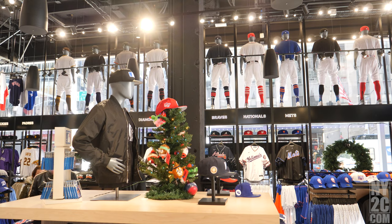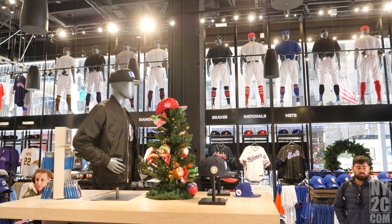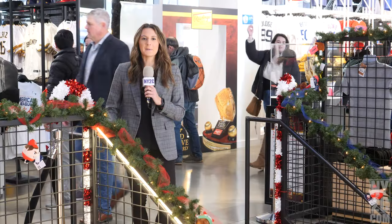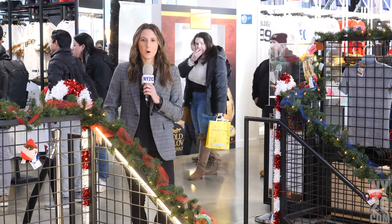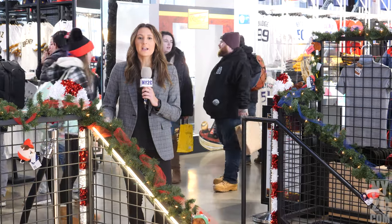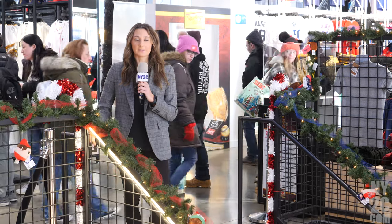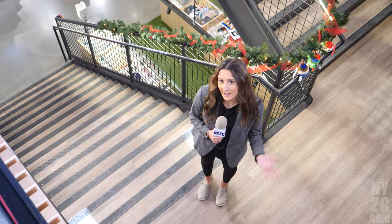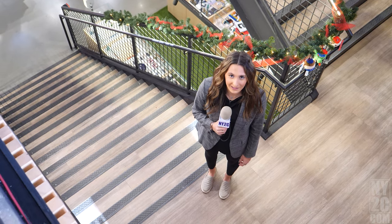There are plenty of specialty items to support your team on game day, like these chains. Stuff that you have to pretty much get online, you can obviously get it here. For all my baseball fans, you have to add the MLB Store to your bucket list. It is so big — it has two floors with many things from all your favorite teams. Let's go check out what's downstairs to see what's on the lower level.